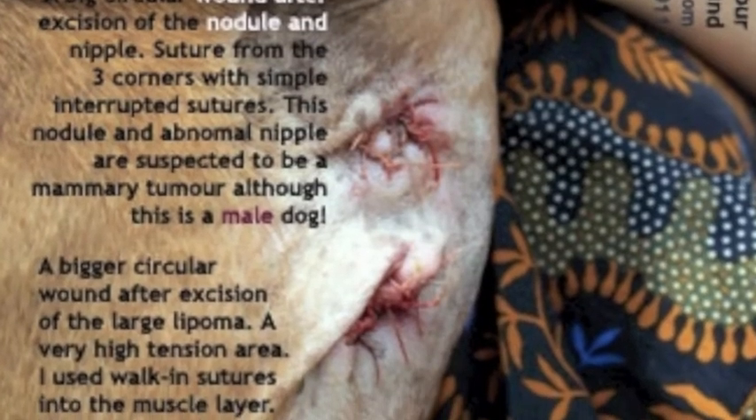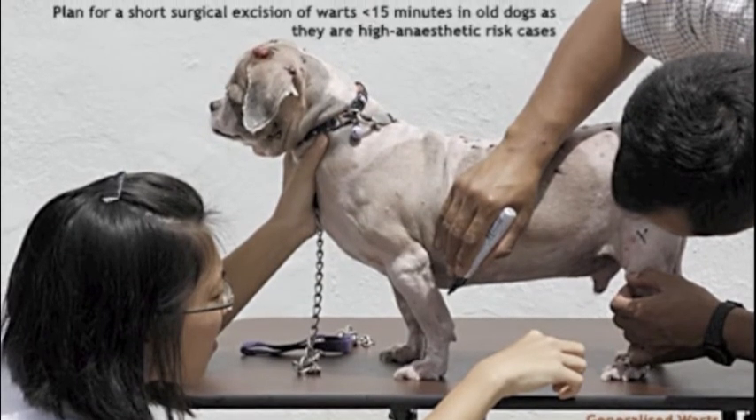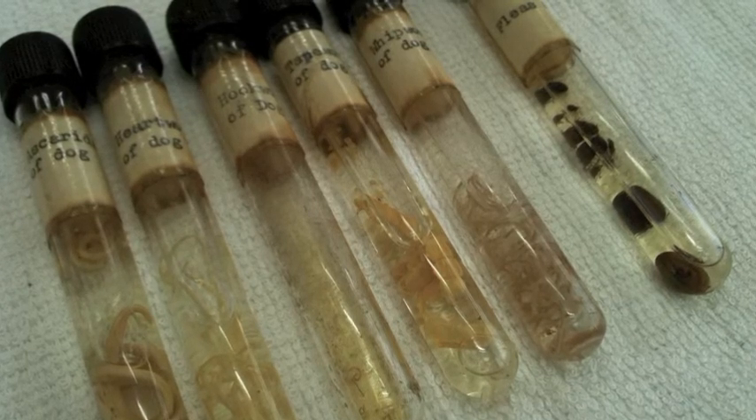Just like humans, senior dogs are prone to heart diseases, tumours and organ failures. Never delay tumour operations — the bigger the tumour, the more expensive the surgery. Do a daily check for lumps and bumps in your senior dog. Be aware that parasites also put your dog at risk.